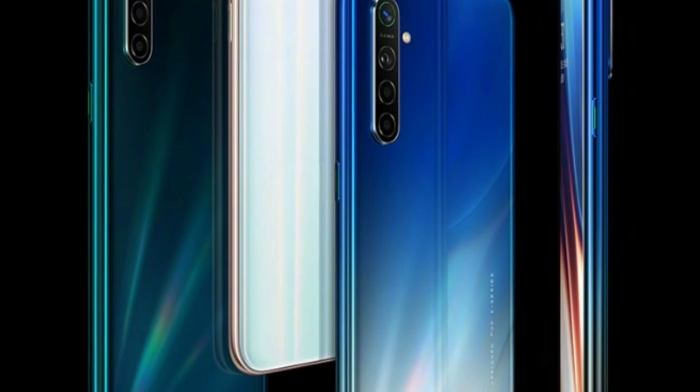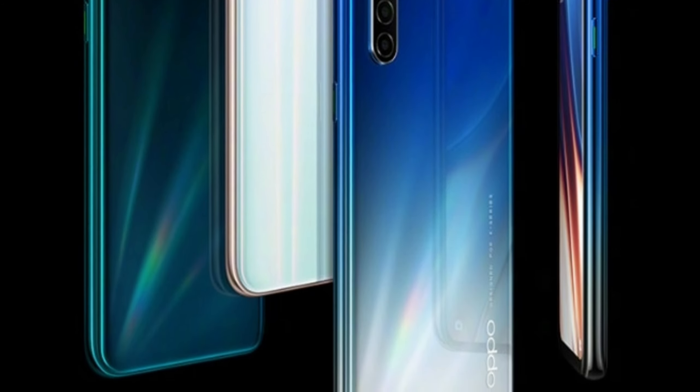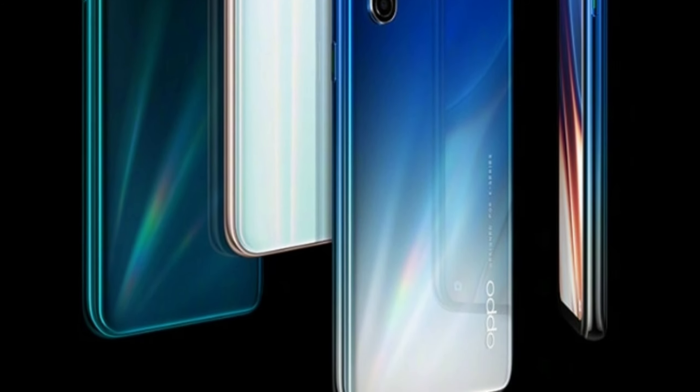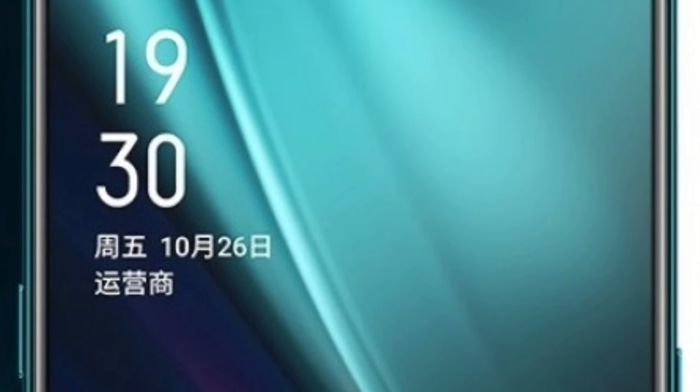Oppo K5 is expected to get launched on 10th October, which is when the Oppo Reno Ace is also expected to get launched. Oppo K5 is expected to have a 6.4-inch Full HD Plus display.